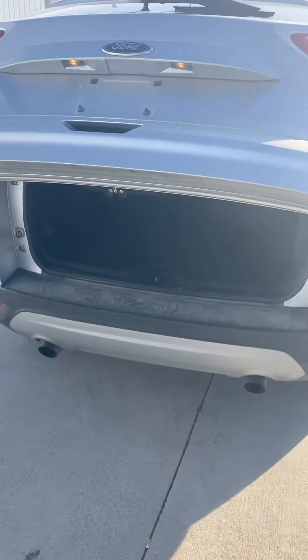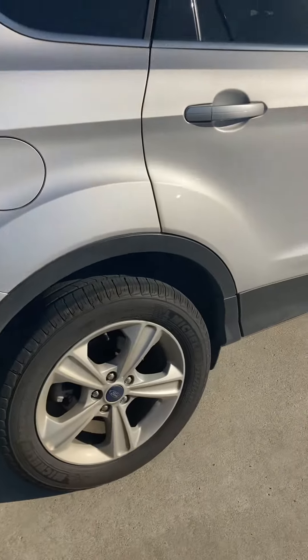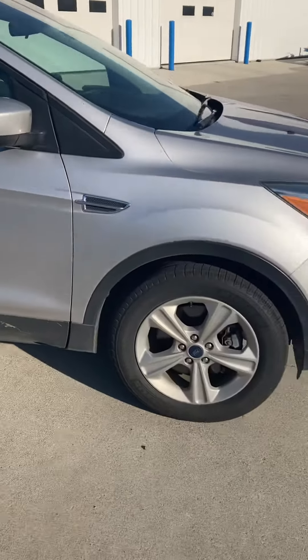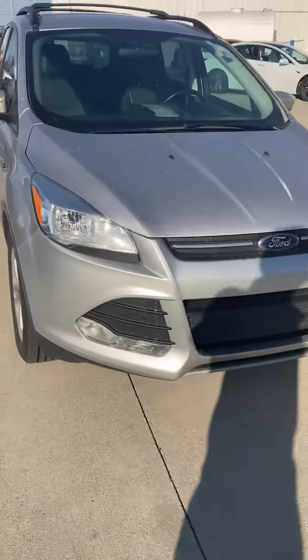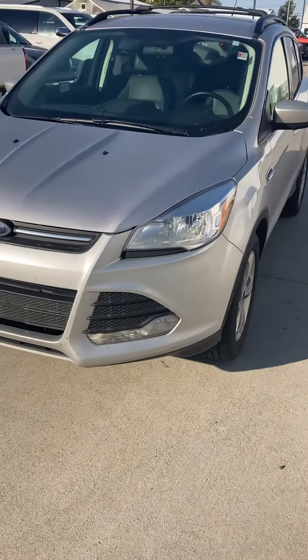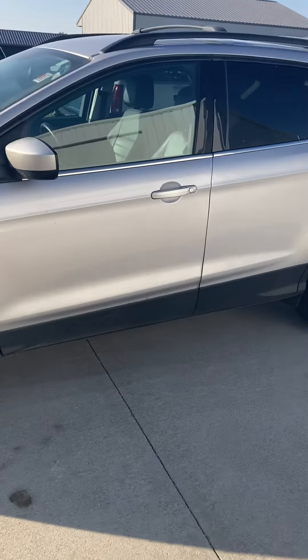It is a power rear hatch. Pretty nice ride — not all beat up. This is at Steikman Chevrolet, Paulding, Ohio. 419-567-4523. Jay at Steikman Chevrolet, 419-567-4523. Come and get it!